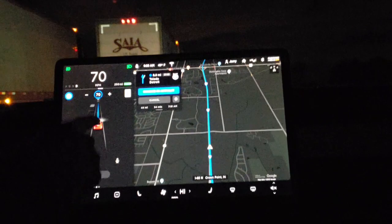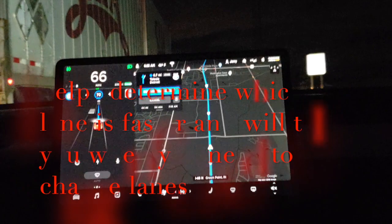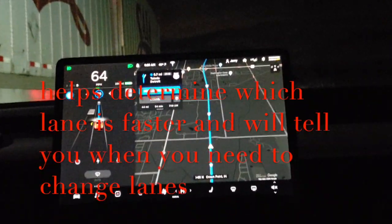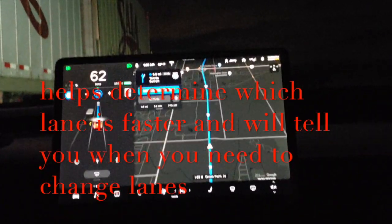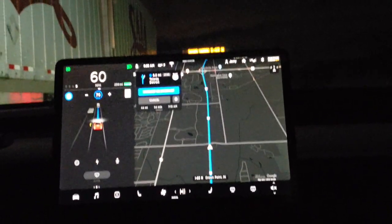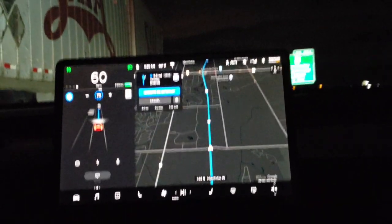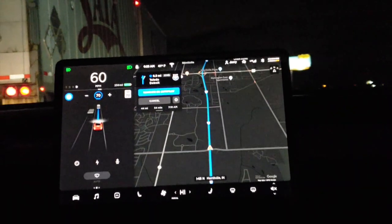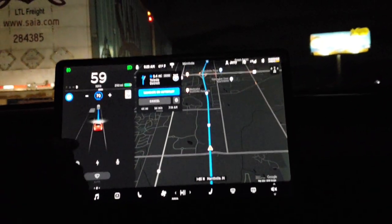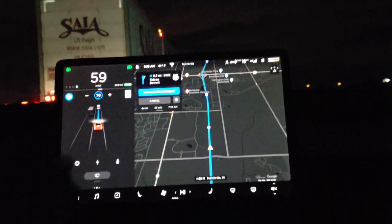You can see some new stuff happening here - that definitive dark line to the vehicle in front of me. I'm not quite sure what it actually means; it's not my distance follower because that was never on there before. And you can see it's now picking up the additional lanes, which it did in the original version 9, but the car is not jumping all over the place - that's a good sign.